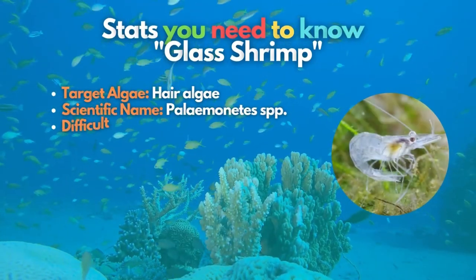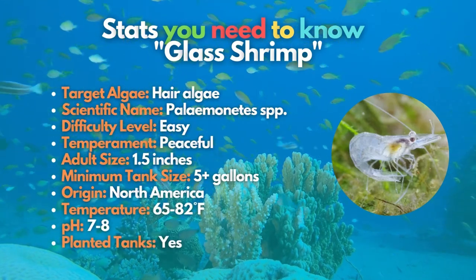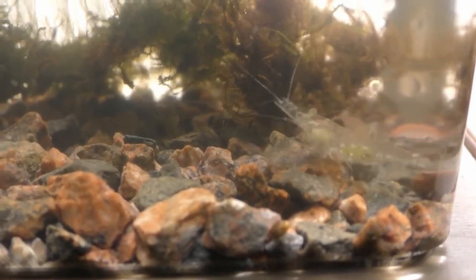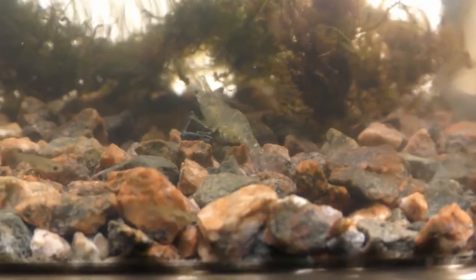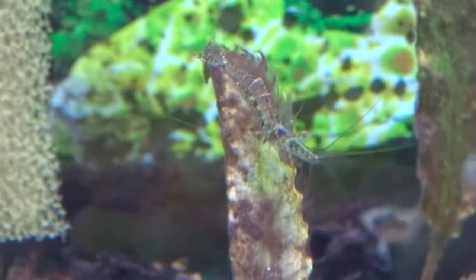Glass shrimp, also named ghost shrimp, are great members of any aquarium cleanup crew. These affordable and fascinating animals might not be your first choice when picking an algae eater, but they help and are excellent at cleaning up uneaten fish food — providing a clearer view of your tank.